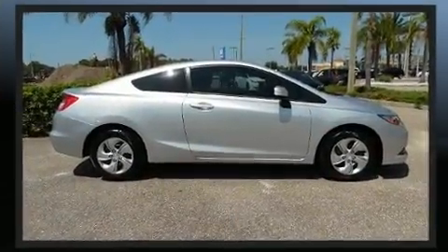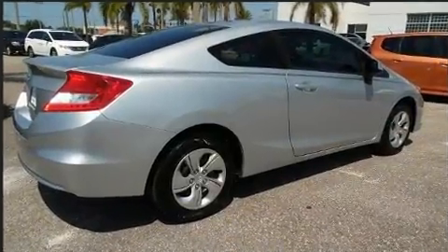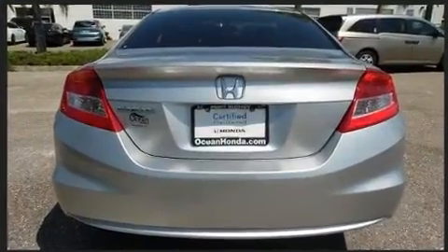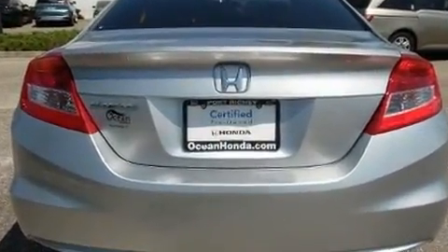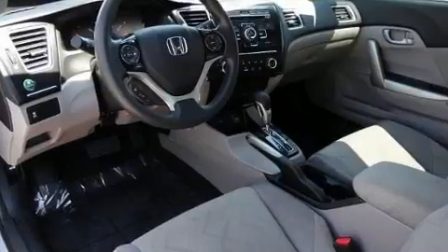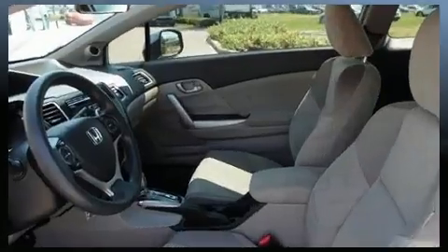Honda made sure to keep road handling and sportiness at the top of its priority list. Smooth gear shifts are achieved thanks to the 1.8-liter four-cylinder engine, and for added security, Dynamic Stability Control supplements the drivetrain. Both high fuel economy and flexible performance are assured by the five-speed automatic transmission.